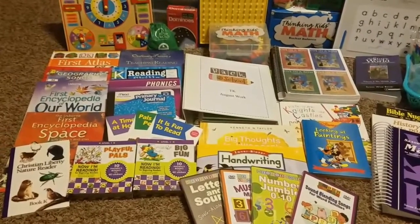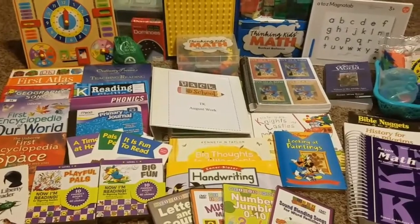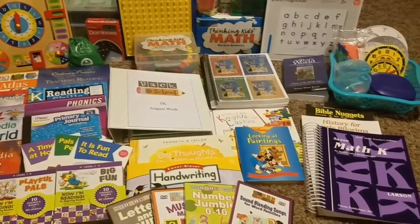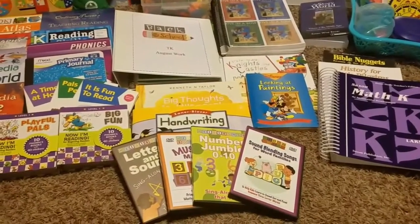Welcome back to How This Mom Does It. Today I'm going to be sharing our curriculum choices for kindergarten for the 2017-2018 school year. If you're interested in seeing what we're going to be using this year, stay tuned.